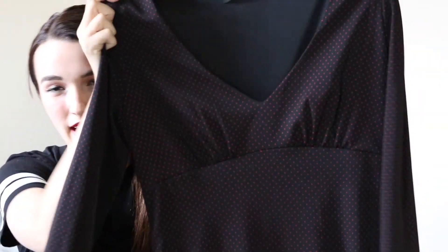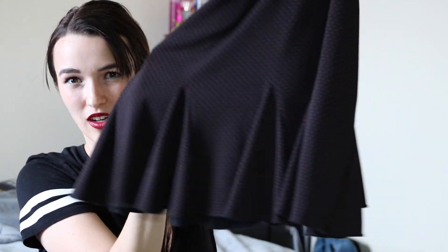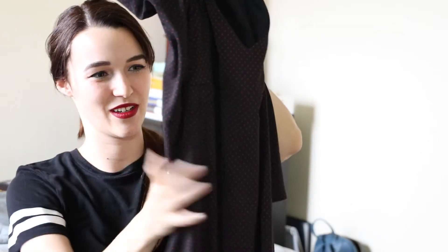This next dress really gives me a 50s housewife type vibe, but I really love it. It's a dark brownish, almost black color with tiny little red polka dots all around it. It's a v-neck and it comes down into these kind of pleats at the bottom that just flare out. It's a midi dress as well, going just past the knee. I really thought it was flattering on my body and it goes great with the shoes.